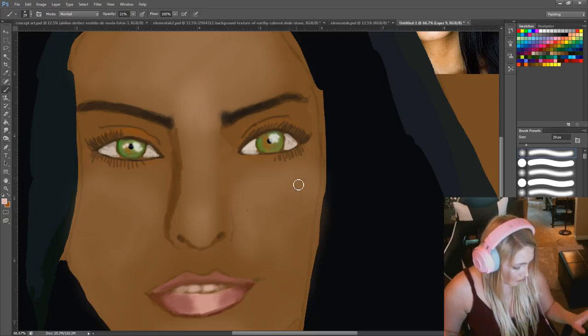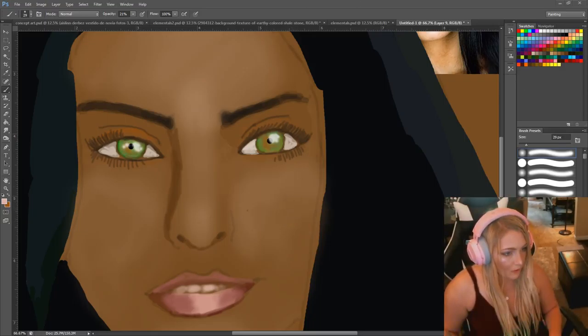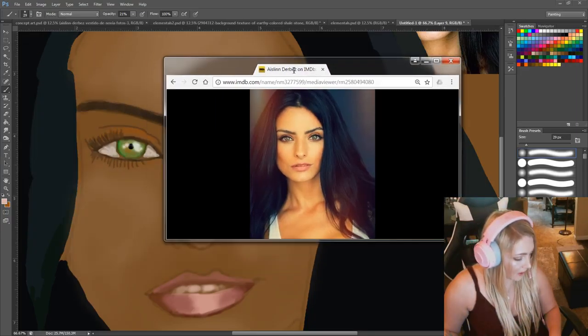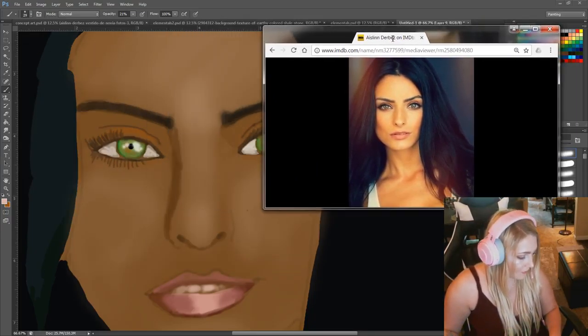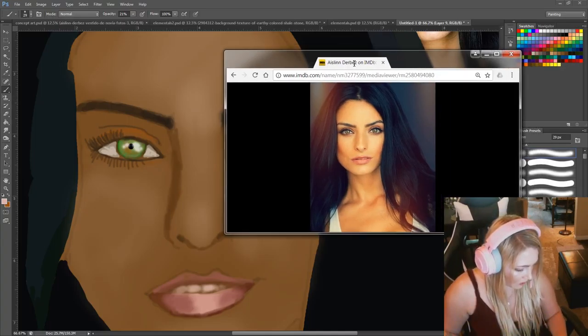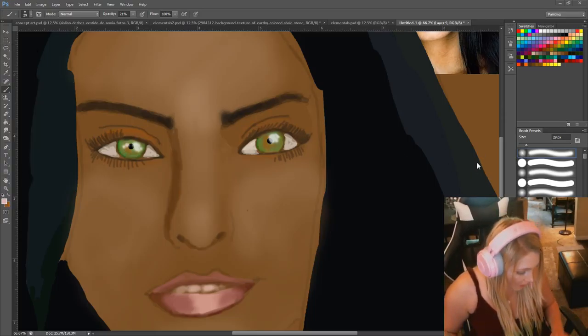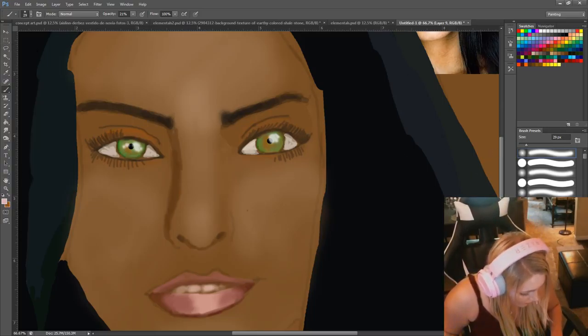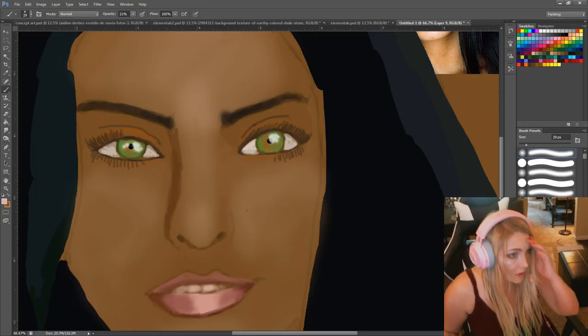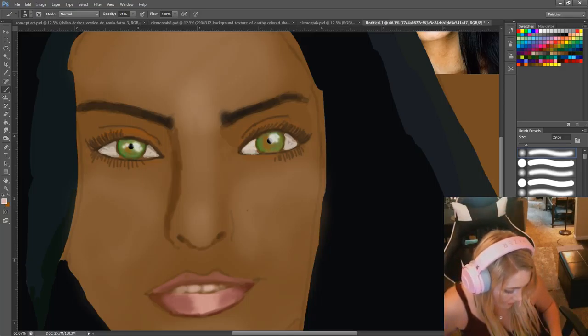I'm just going to go through and do her face a bit more. So this is where we're going — this actually has some kind of Instagram filter on it. The reference I'm using doesn't have that, it's just the regular version. Let's bring Aislinn forward — sorry, I'm so used to calling her Frida.